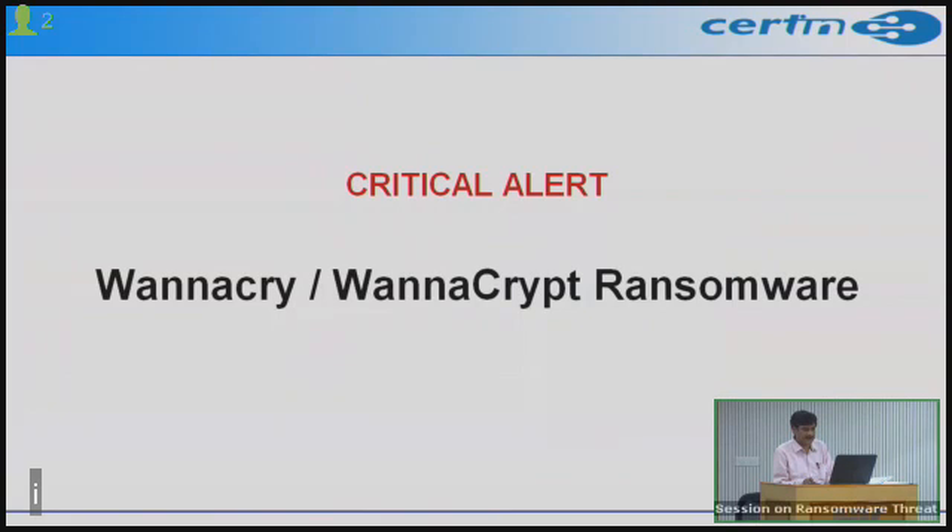Indian Computer Emergency Response Team (CERT-In) is the national nodal agency for responding to cyber security incidents in the country. This webcast is regarding a critical alert we have issued on Saturday regarding a ransomware — a kind of malware that is predicted to be spreading widely across the globe.